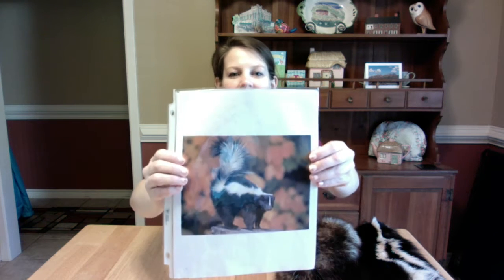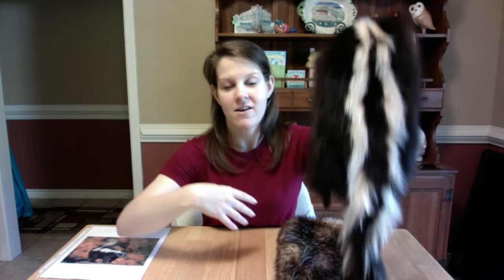The first animal we're going to talk about is our striped skunk. Now, striped skunks, as most people know, have stripes. They're white stripes on their back, so as you can see from behind, we have two lovely white stripes that go down this dark black coat and they also continue into the tail area.